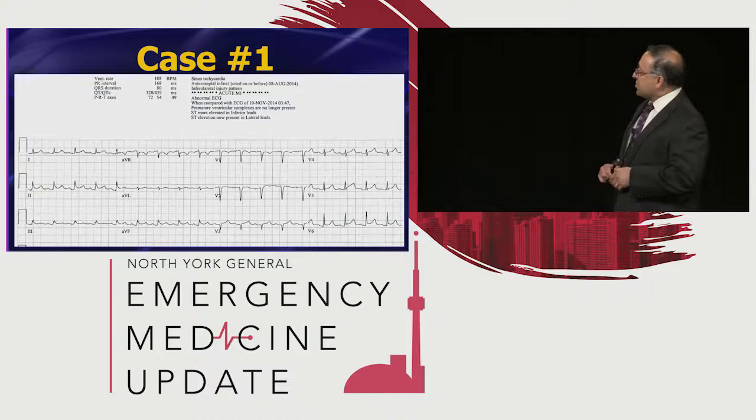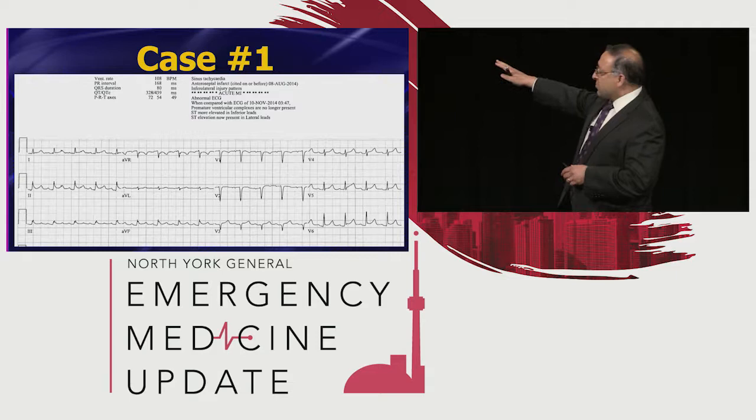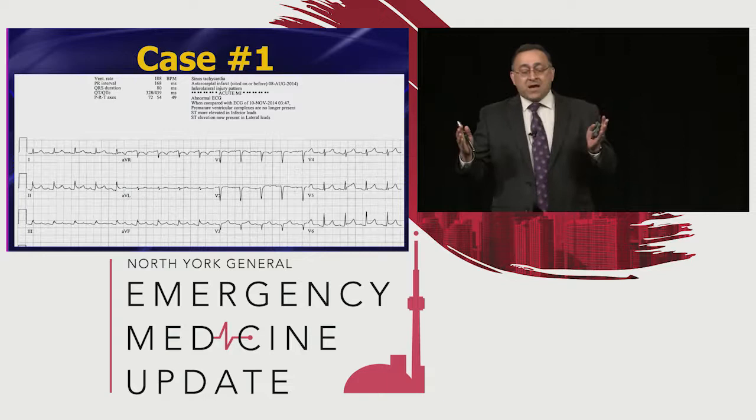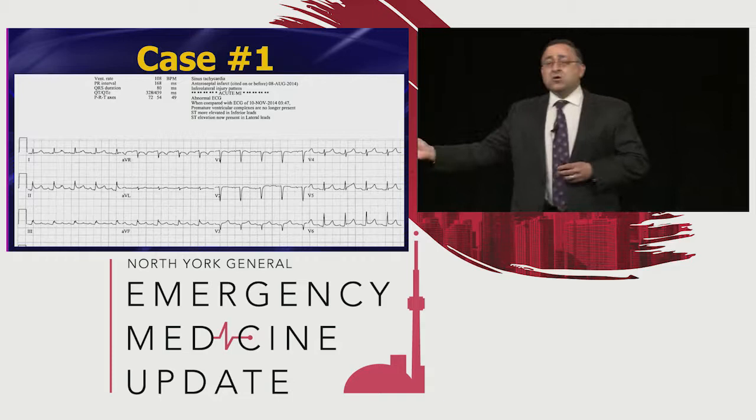You can even see the computer interpretation up there. There's ST segment elevation in the inferior leads and a little bit in the anterolateral leads. By the way, if you have a STEMI that involves inferior and anterolateral, that usually is a wraparound LAD — that's a big MI — and this is an older patient who is having some concerning symptoms.